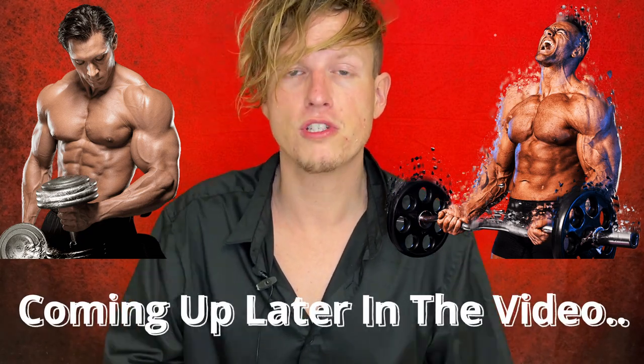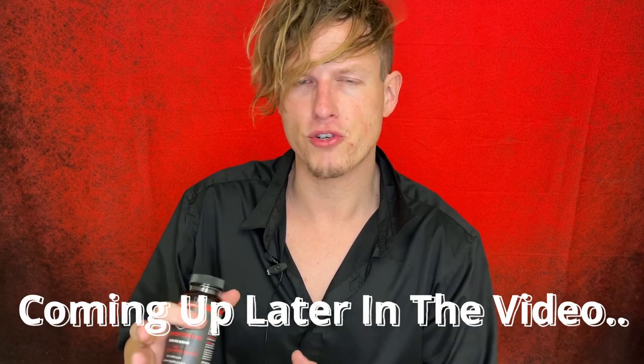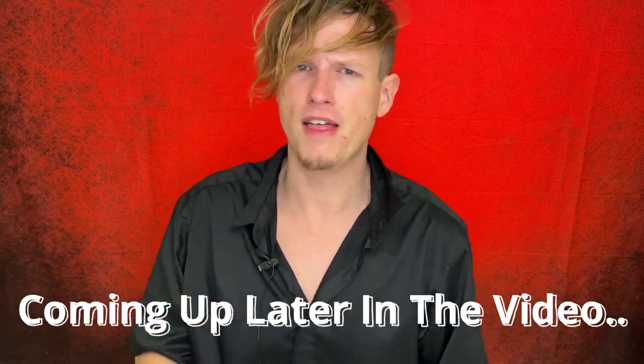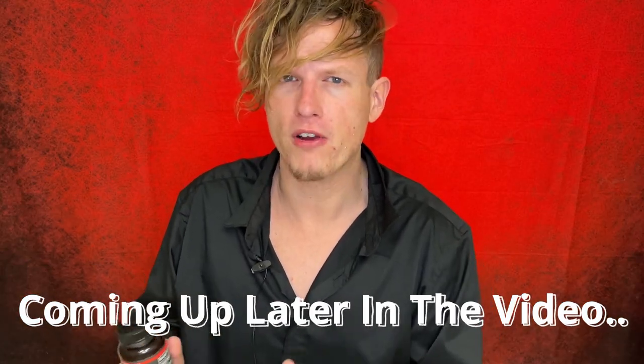I get huge increases in strength, huge increases in size. My skin feels better. Like every time I look at myself when I shoot a video after I've been taking it, I'm like, wow, that supplement just works so well with me. It makes me just look a little bit better in all areas.